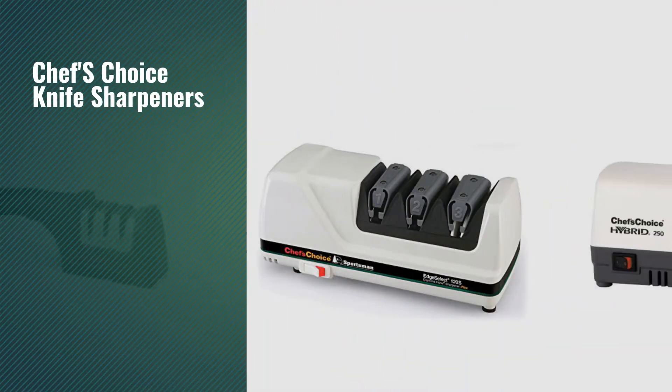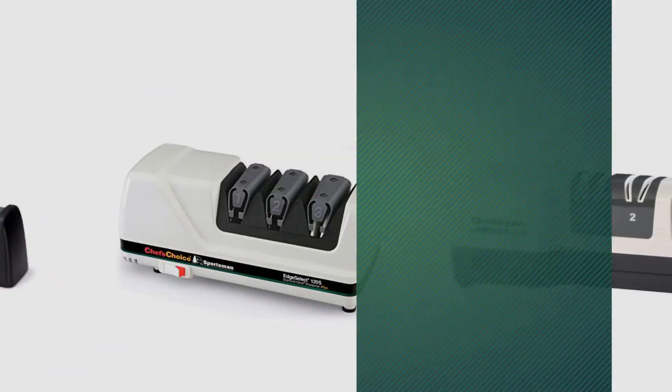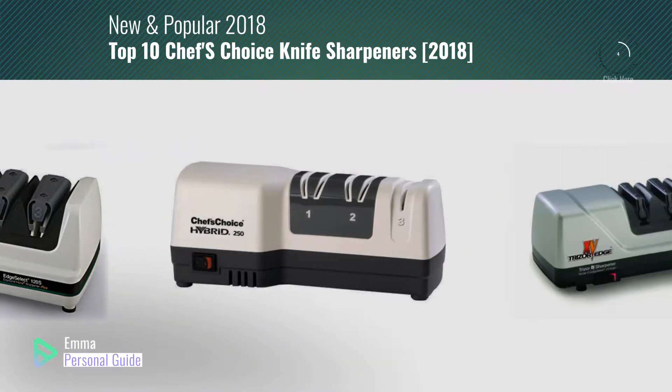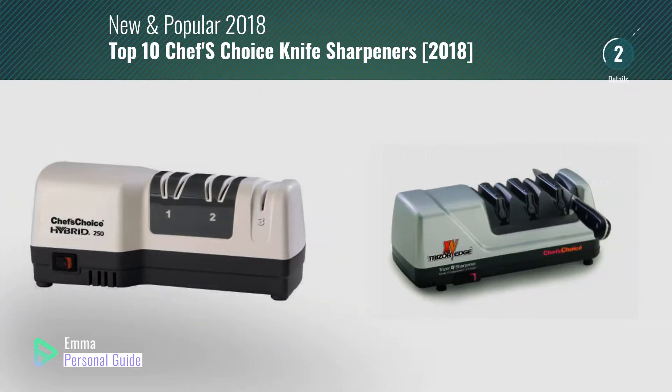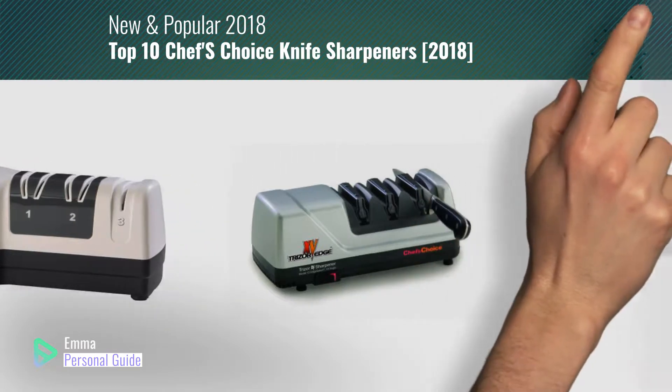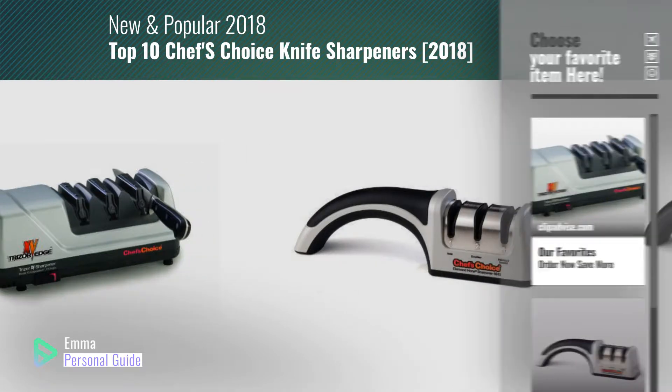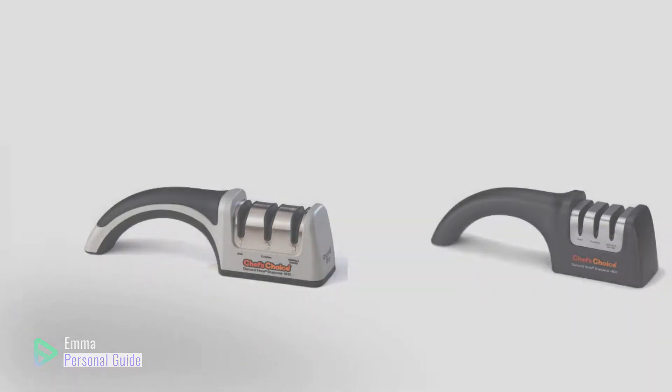If you're looking for Chef's Choice Knife Sharpeners, this video is for you. My name is Emma, your personal guide — welcome to our channel. At any time you can click this circle in the corner and get more info and real-time deals on your favorite products. Ready? Let's start.